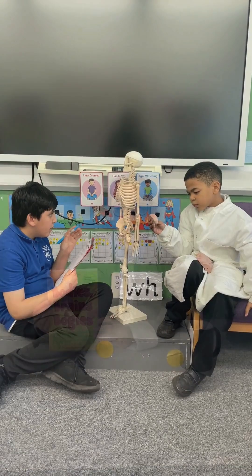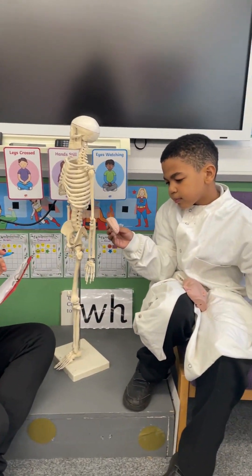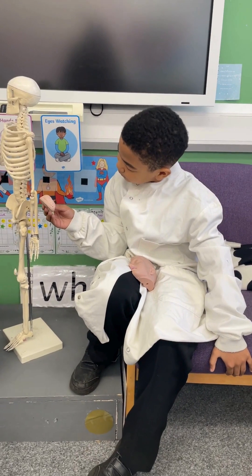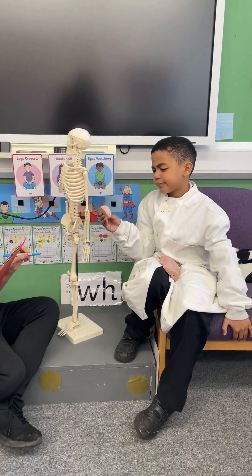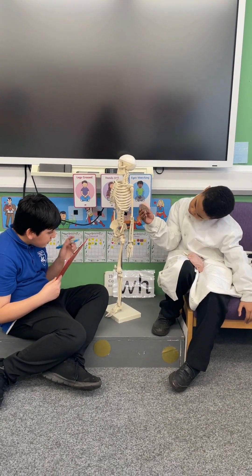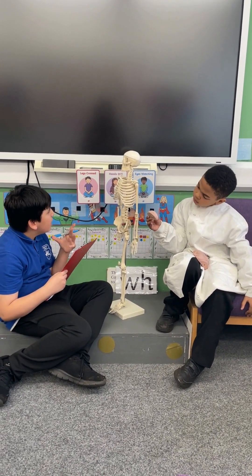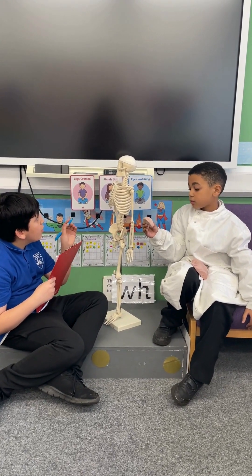Now we'll be looking at Bodies, Brains and Bogies by Paul Eon-Cross. This book celebrates everything that is weird and wonderful about our bodies, from brain biology to toenail trivia. Fascinating facts, informative illustrations and detailed diagrams make it a fun and accessible way to learn all about our brilliant bodies in Bodies, Brains and Bogies, written by Paul Eon-Cross and illustrated by Steve Brown.